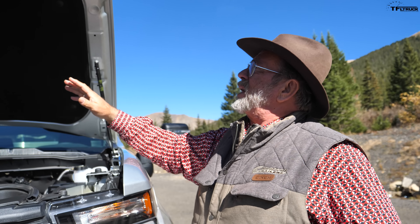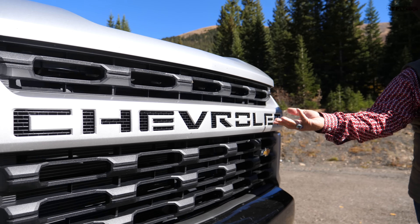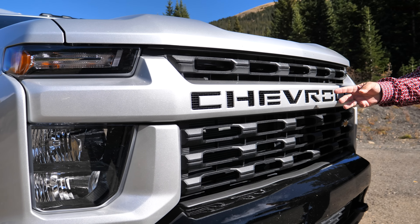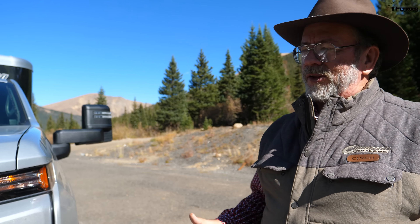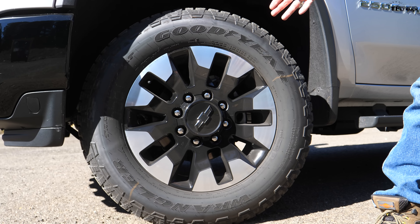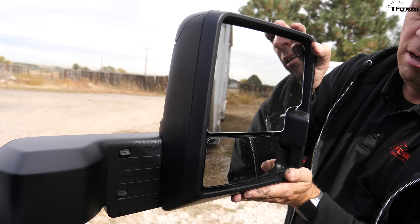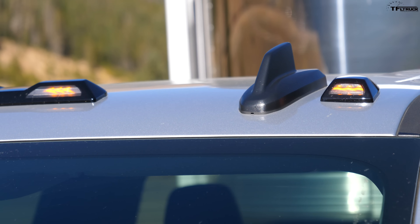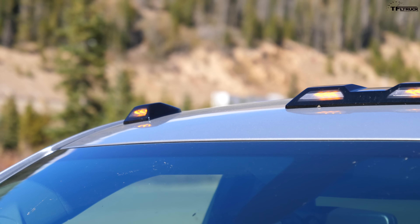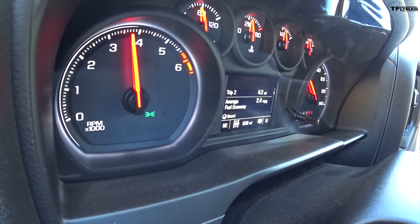This truck has a hood scoop on top but there's nothing functional inside. I love the grille — this monochromatic piece that says Chevrolet across it looks great. We've got a cool coordinated color: gray and black with beautiful wheels. I like the way this thing looks. These mirrors power fold but aren't power extending on this model — you can get those optionally. It even has clearance lights on top, almost like a big rig. Still at full throttle, about 43 miles an hour, 4,000 RPM.